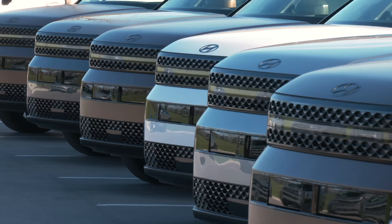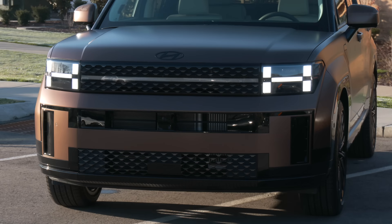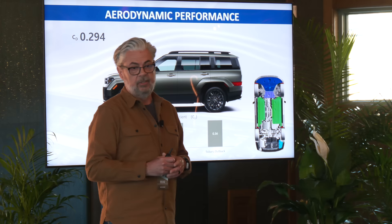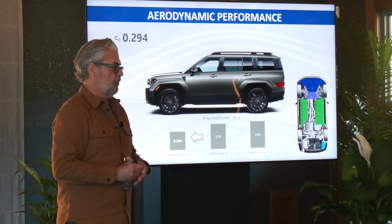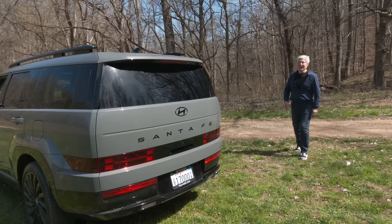Santa Fe might look like the block the proverbial chip comes off of, but it's surprisingly slippery to the wind — a drag coefficient of 0.294, which is pretty aero efficient for something like this. That's about an 11% decrease from the outgoing model. Airflow over the top and underneath is equally important, and a lot of under-body covers help manage that.